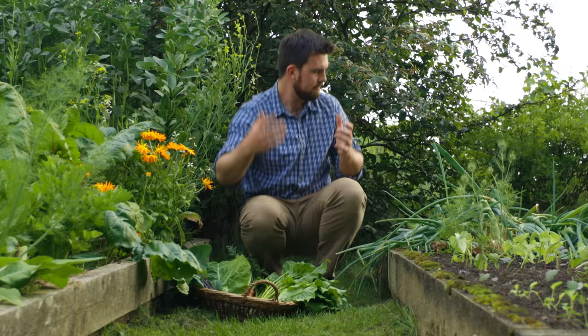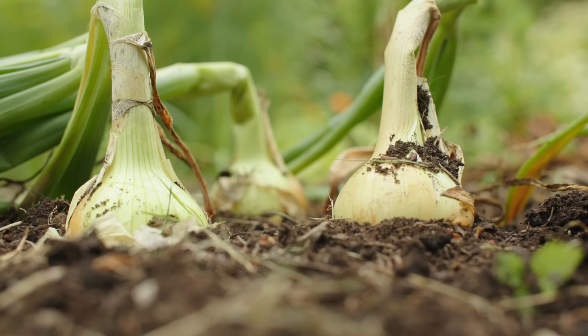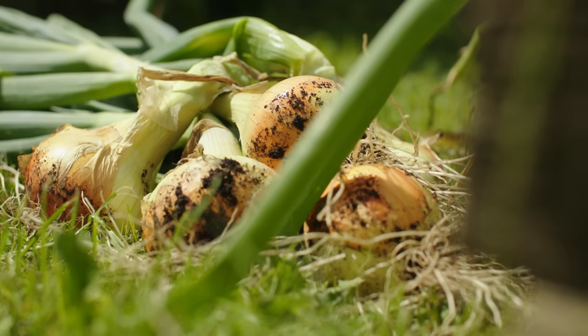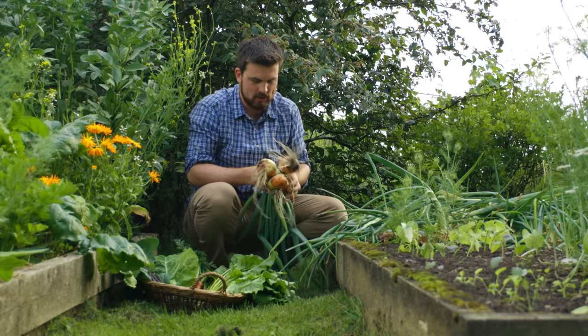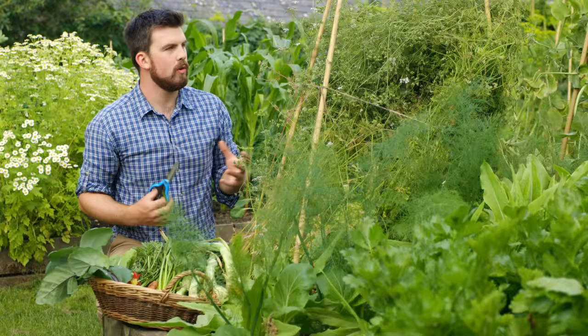Over here is our second, slightly smaller onion patch. The onions are starting to flop over, which means it's time to start thinking about harvesting them. It's just so amazing coming up to the garden whenever you need food and being able to reach so many different things at arm's length.